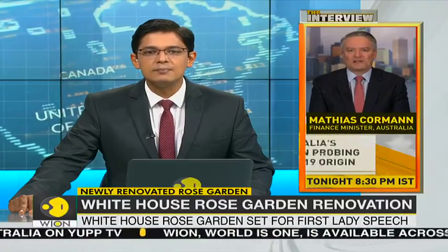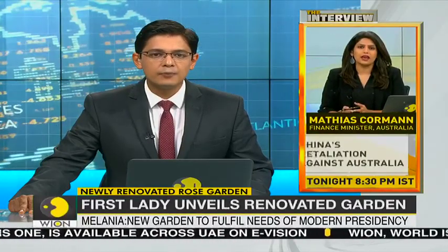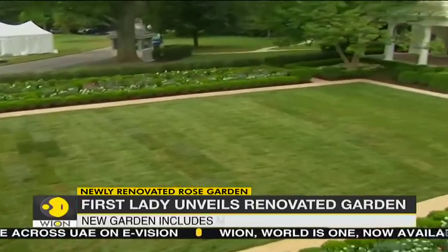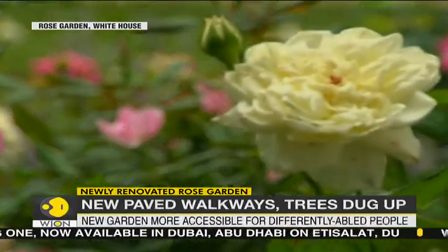The renovated White House Rose Garden was finally revealed after a month, just in time for its moment in the campaign spotlight. The three-week-long project included digging up trees, replacing floral beds with pastel roses, and laying down paved walkways.